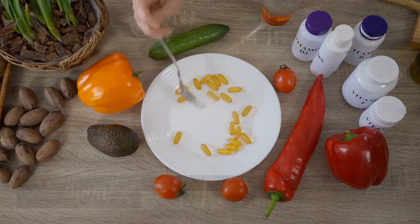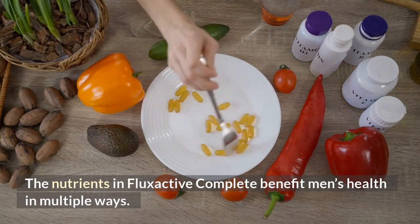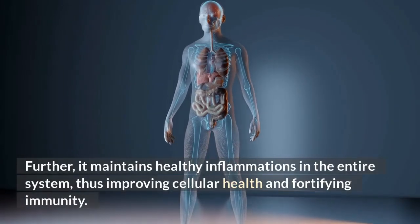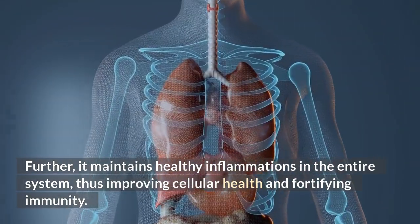Multifunctional oral supplement. The nutrients in FlexActive Complete benefit men's health in multiple ways. It supports digestive, prostate, reproductive, and heart health. Further, it maintains healthy inflammations in the entire system, thus improving cellular health and fortifying immunity.